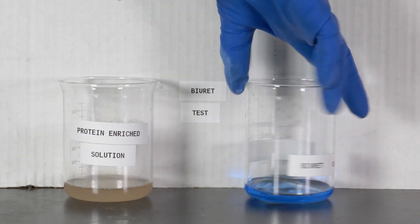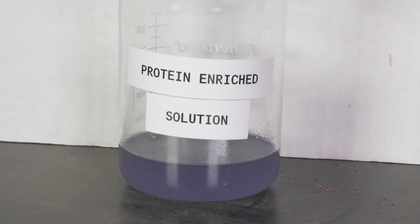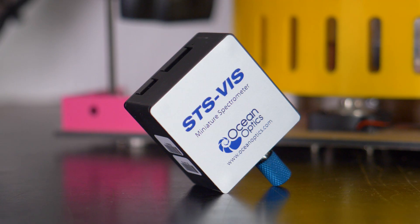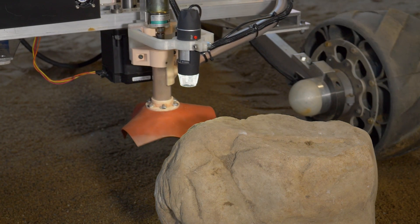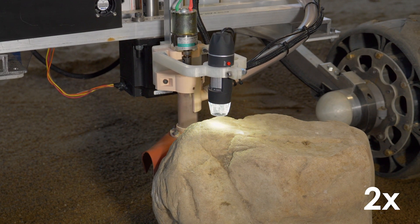Biuret's test is used for detecting proteins, which are signs of life, extinct or extant. Fehling's and Biuret's tests are analyzed with a visible light spectrometer, while the catalase test is verified with an internal camera. For rock samples, a microscopic imager is used to gather information about the grain structure of material.